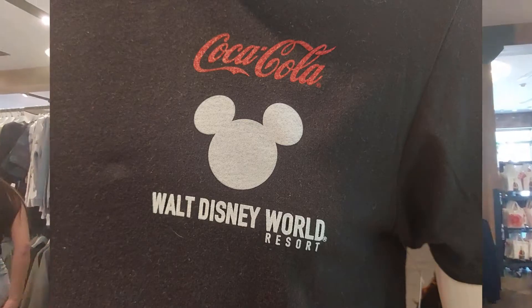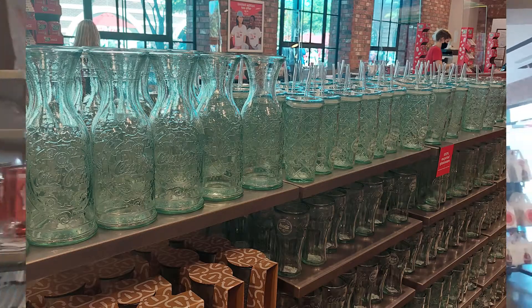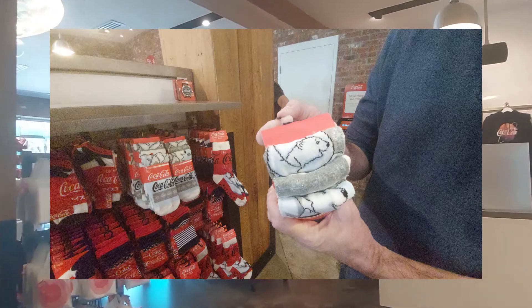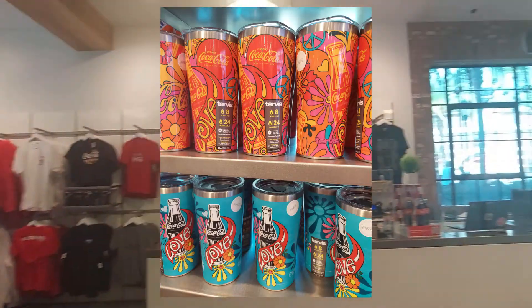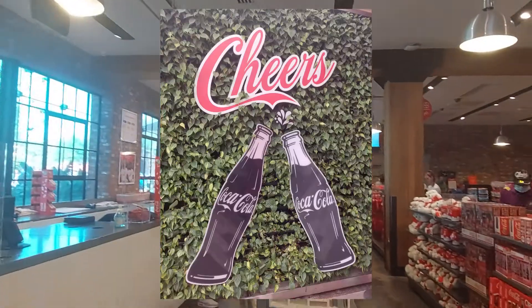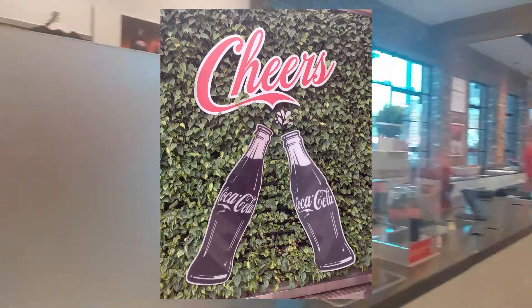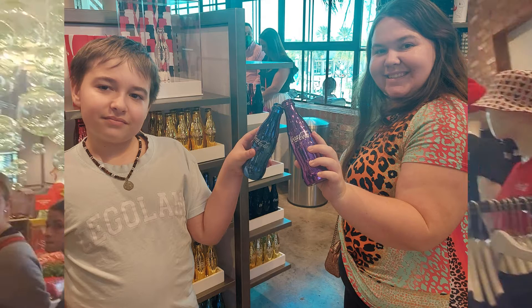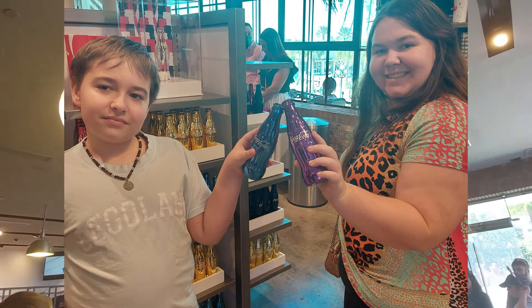Alright guys, that was our quick trip through the Coke store. Definitely come check it out — we could spend a lot of time in here, this was just a quick overview so you can see what it's like. We're going to try to come back and see bear boy because we really want to see him. But till next time, guys — bye bye!